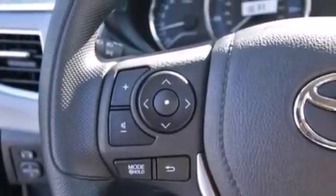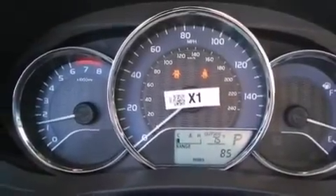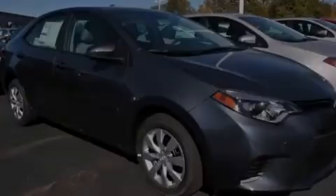Rear seat child-proof door locks, steering wheel mounted controls, full power accessories, a rear window defroster, and an auxiliary power outlet. Contact us today to arrange your test drive.